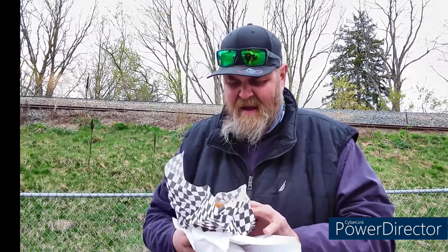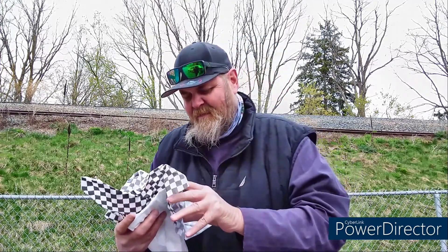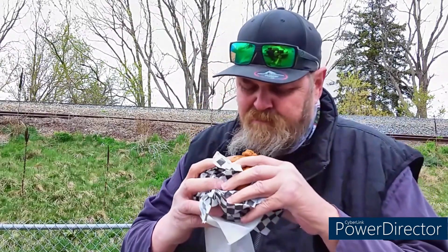I'm gonna be careful with this one because she's leaking a little bit, but I'm gonna take a quick bite of this one. Maybe we'll get Lucinda over here because I got her one as well. The place is super busy.